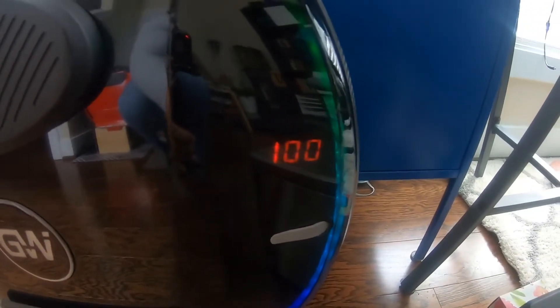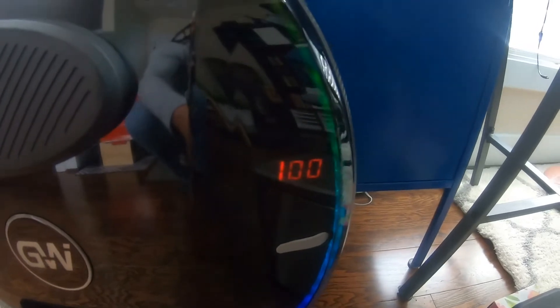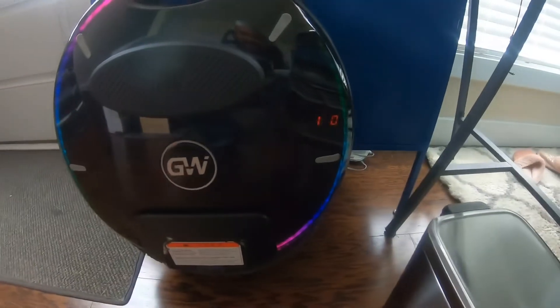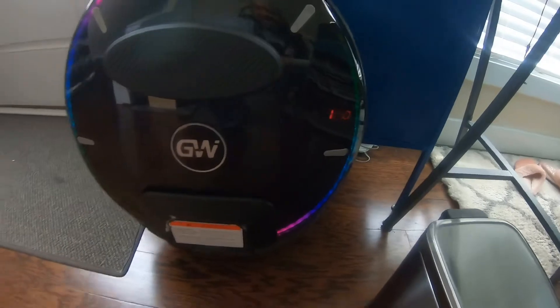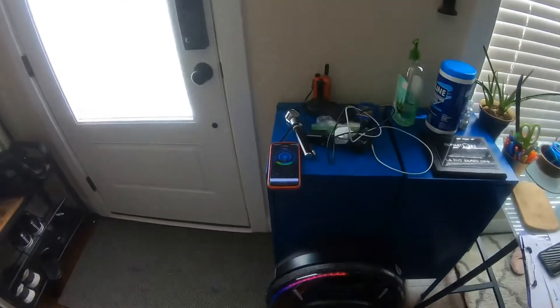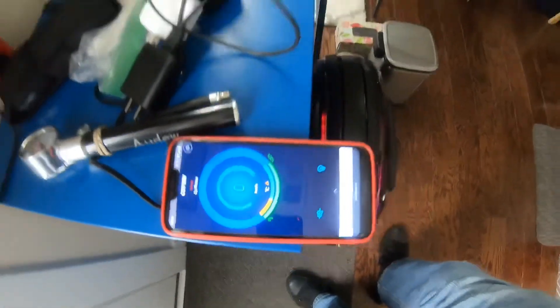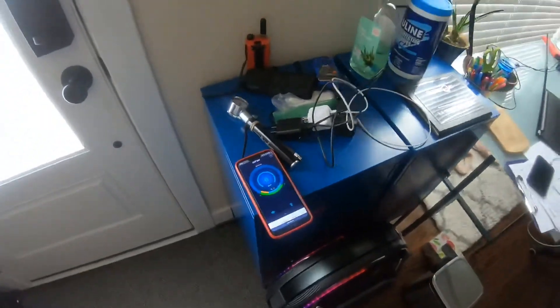This is going to be the redo of the unloaded spin test for the Gotway Nikola. I just wanted to show you guys what voltage we're working with. It's at 100, not 100.8, but it's at 100, so we should get a faster spin. The Gotway app is on. I used the Gotway app yesterday, so I'm going to repeat that as well.